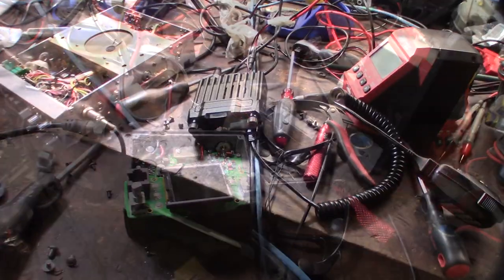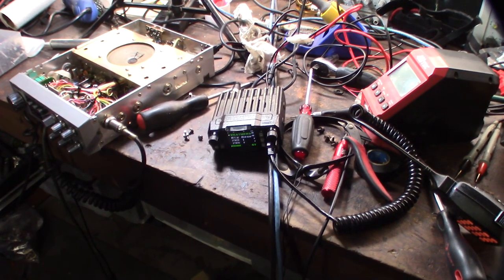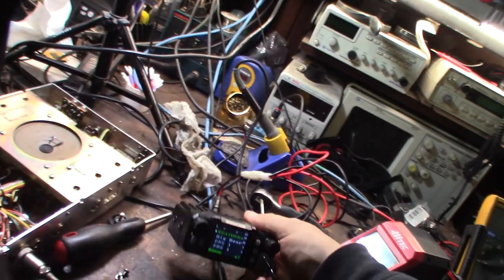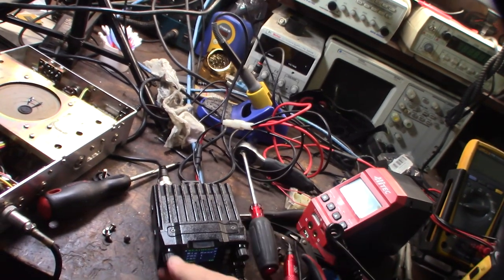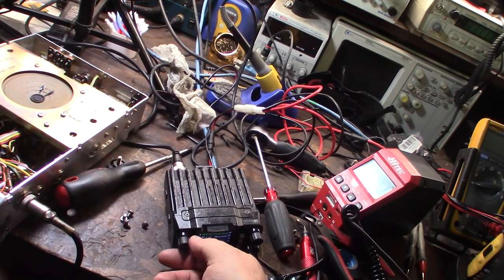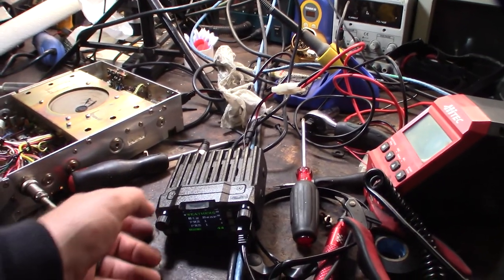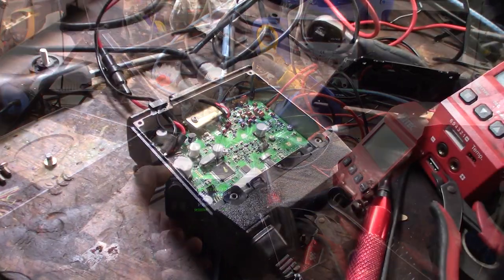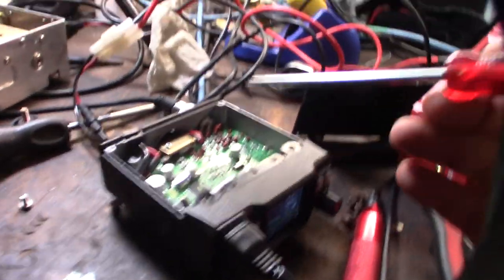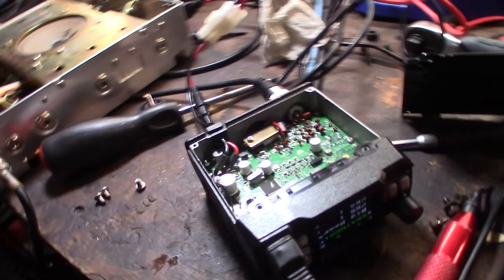Let me put a little more DeoxIT in there and see if this thing works. Hmm — no audio, kind of works. That's really interesting — look at that oscillator right there, look how it's mounted.